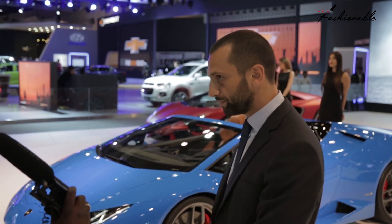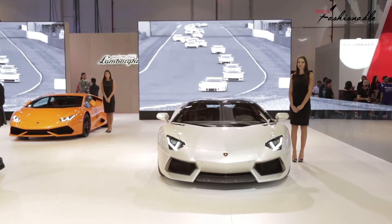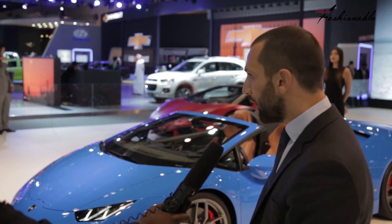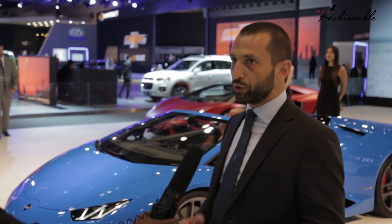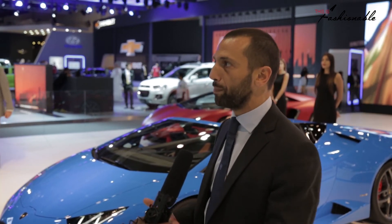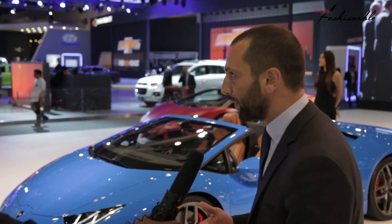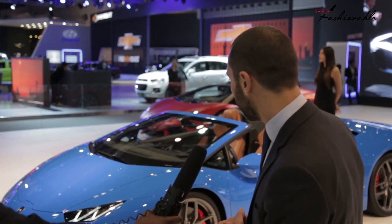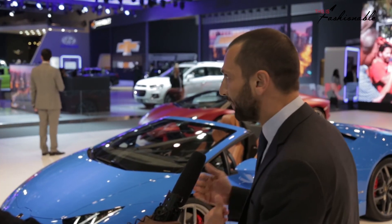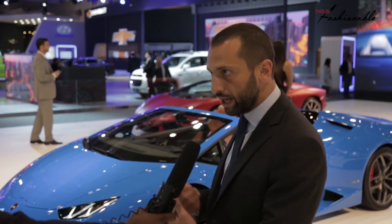Tell me about the driving experience — I know that a lot of work from Lamborghini goes into optimizing it for the people in the car. How does this one differ or improve? Definitely. One of the most important things for us is the drivability of the car, because we want to give our customers the pleasure to drive it. One key feature is the active magnetized suspension on both the Spyder and the coupé, which adapts itself to the speed of the car and the driving mode selected.